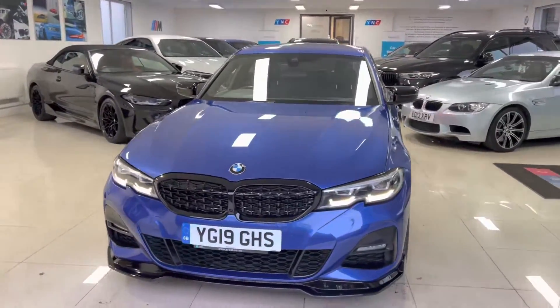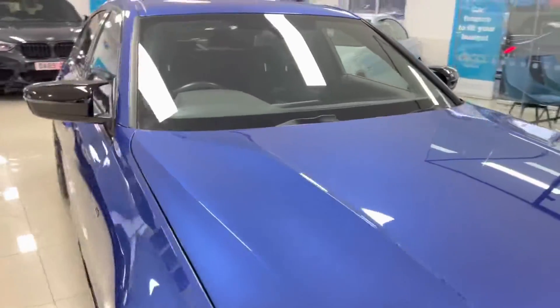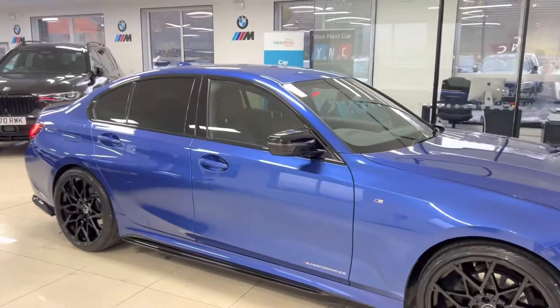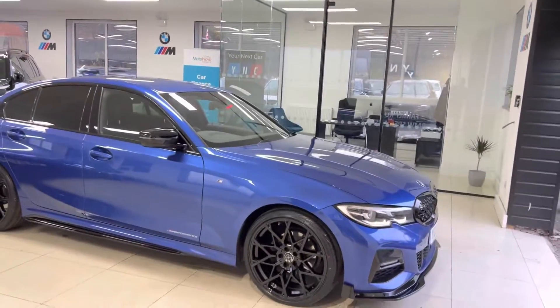Welcome everyone to the walk-around video here at Your Next Car — the 2019 G20 320i M Sport. The car is presented in Portimao blue and features the Y&T body enhancement kit, as well as some nice features and options from BMW.